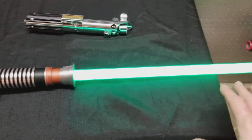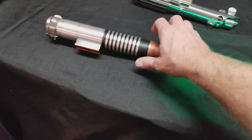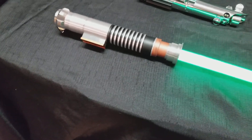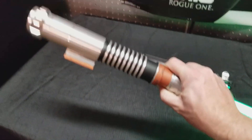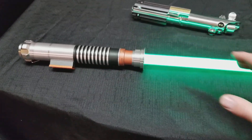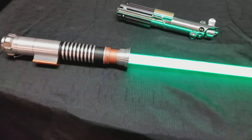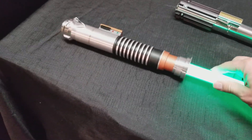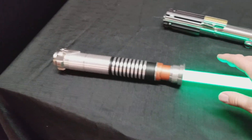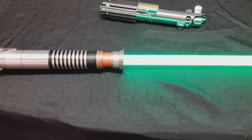It's obviously not a dueling saber, but the lights are bright, the sound is great. It's pretty responsive. I went out in the backyard like everybody else, just flipping this thing around and really enjoying myself with it. And that's when it really started and I just went nuts over lightsabers.